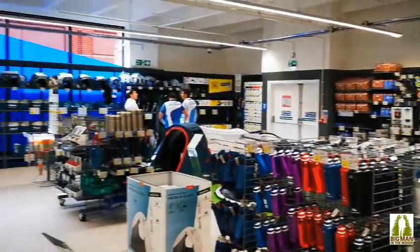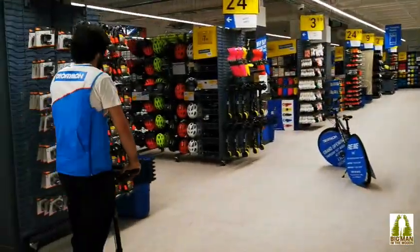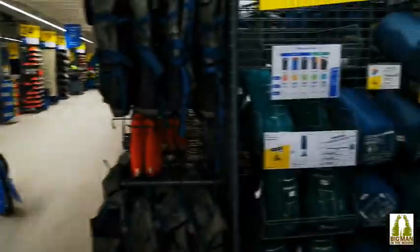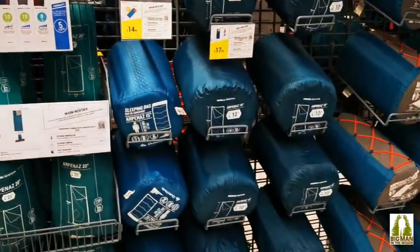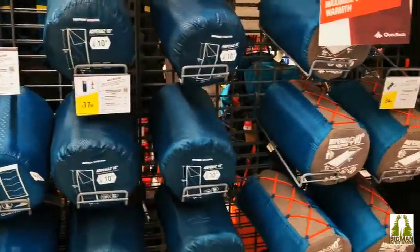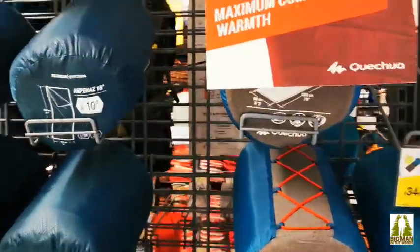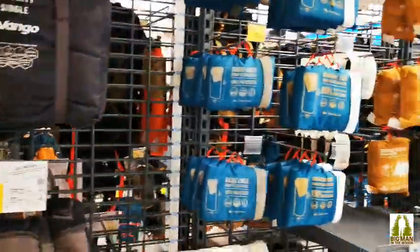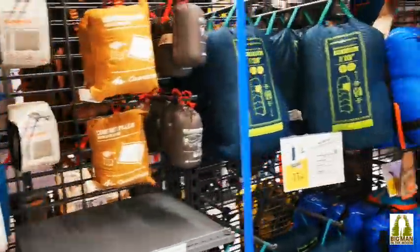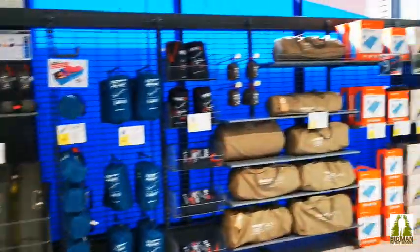Let's check down this one, let's have a look - what we've got in here. Oh look, loving that - we have got some sleeping bags. I need to change my sleeping bag, my sleeping bag is 10 years old or something, so maybe I need to chat to the boys at the Decathlon. Just got so much cool stuff - all the sleeping bags.